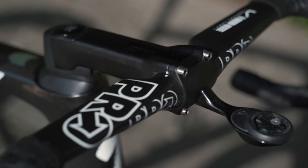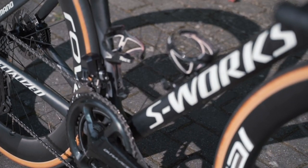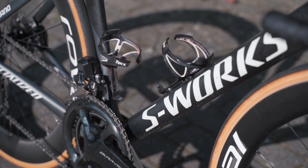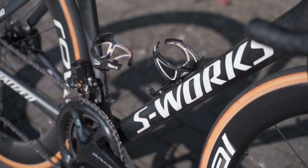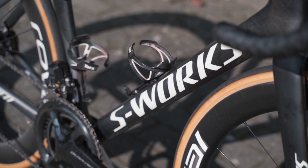There's also S-Works' own integrated Wahoo mounts. Finishing off the bike are a set of Tacx water bottle cages that have been rubbed in grit paste to stop the bottles falling out on the cobbled circuit around Leuven.